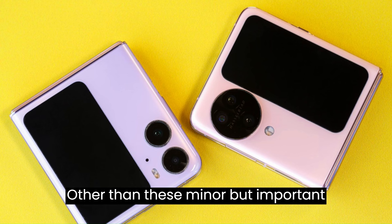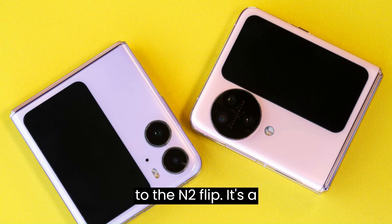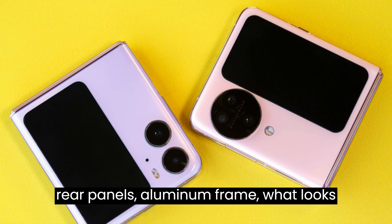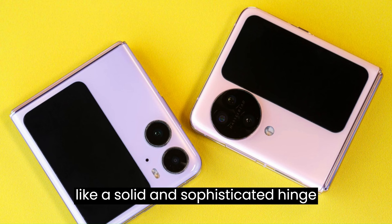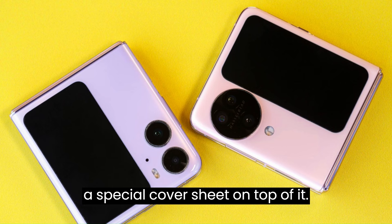Other than these minor but important improvements, the N3 Flip looks similar to the N2 Flip. It's a compact foldable smartphone with glass rear panels, aluminum frame, what looks like a solid and sophisticated hinge mechanism, and a large foldable OLED with a special cover sheet on top of it.